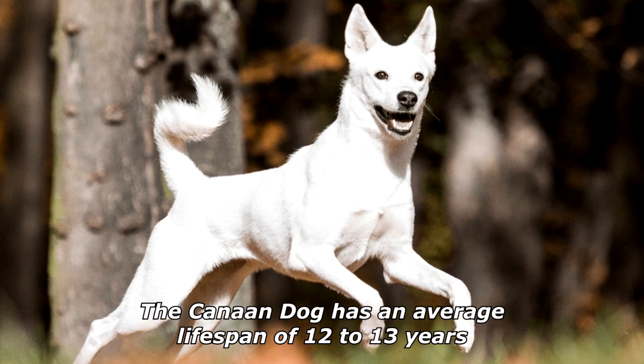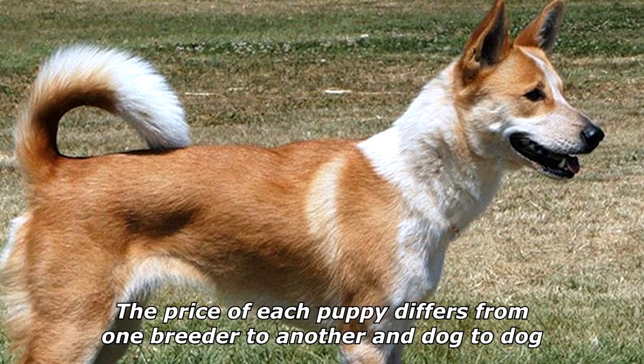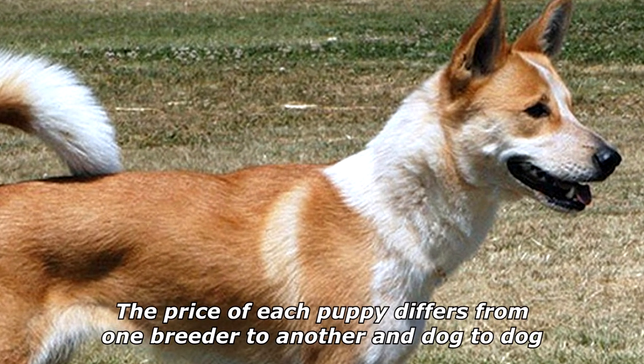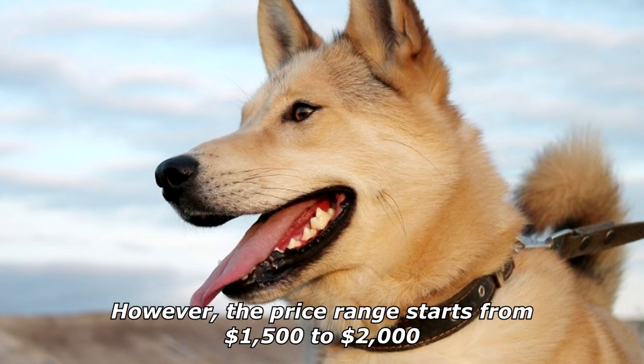The Canaan dog has an average lifespan of 12 to 13 years. The price of each puppy differs from one breeder to another and dog to dog; however, the price range starts from $1,500 to $2,000.